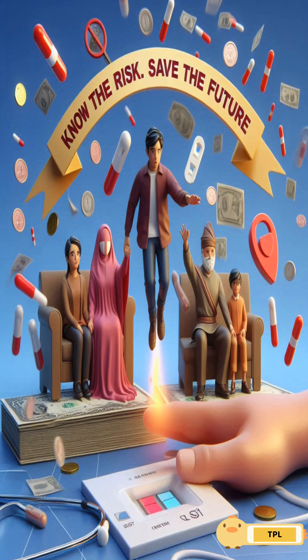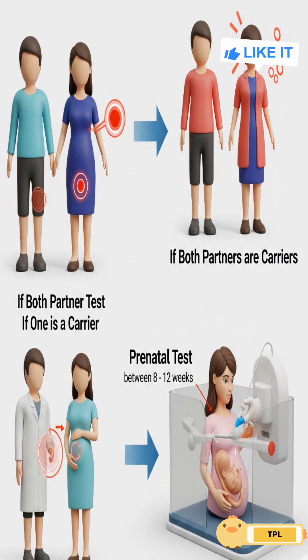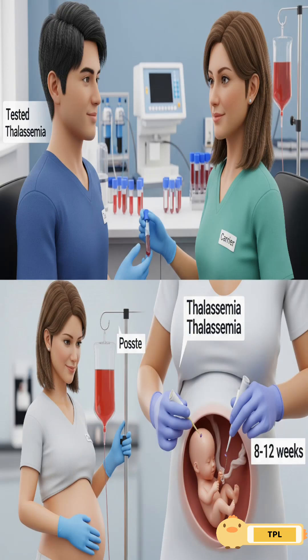It's genetic. The only way to prevent it? A simple carrier test before marriage. If both partners are carriers, test the baby during pregnancy. Awareness is the real cure.